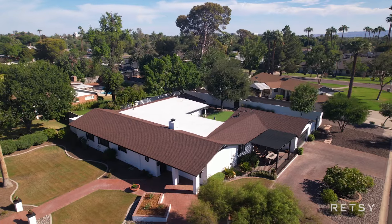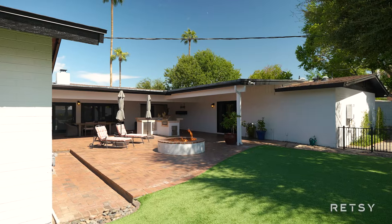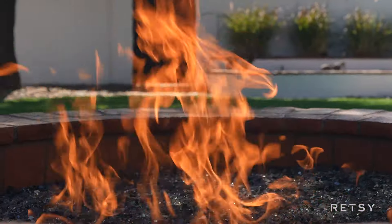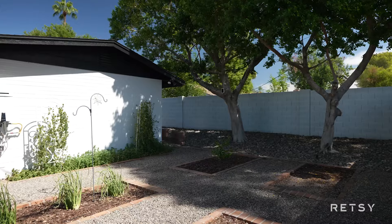This sprawling ranch home offers a perfect floor plan no matter what season of life you're in. The U-shaped layout creates a huge outdoor space for enjoying Arizona's beautiful weather and the low maintenance yard leaves time for all kinds of backyard fun.